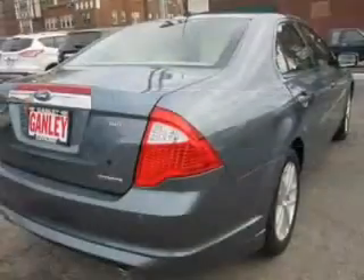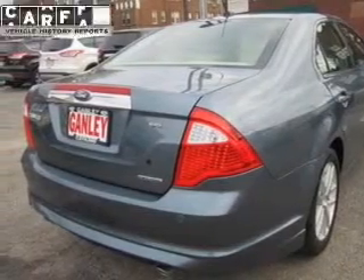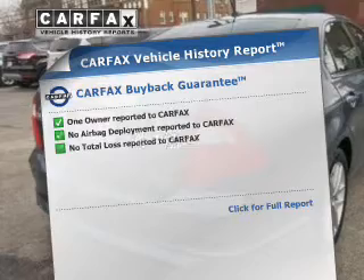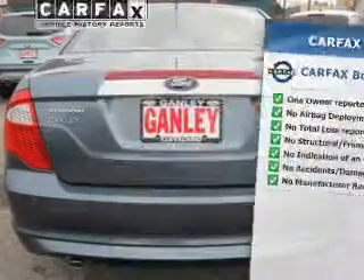You will appreciate the safety feature of anti-lock brakes. There's nothing like a sunroof on a nice day. This automobile comes with a Carfax report, which reduces your buying risk by providing the vehicle's history before you purchase.